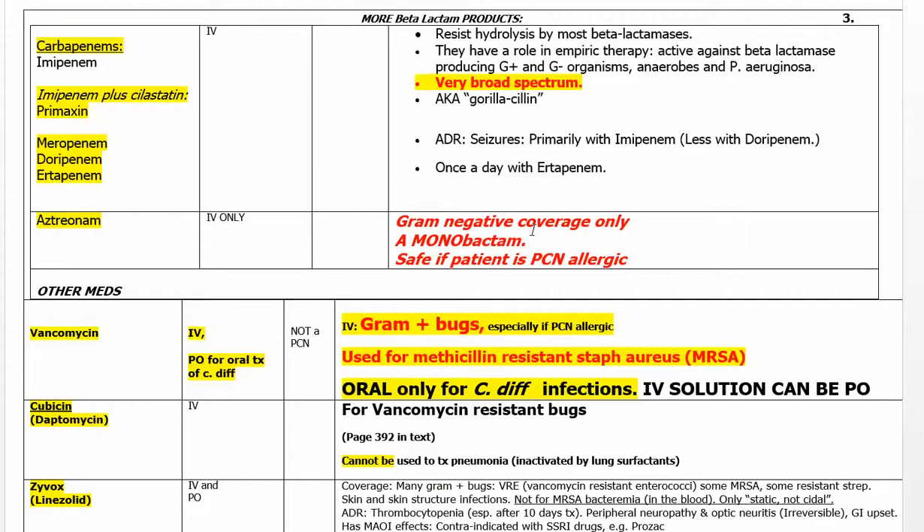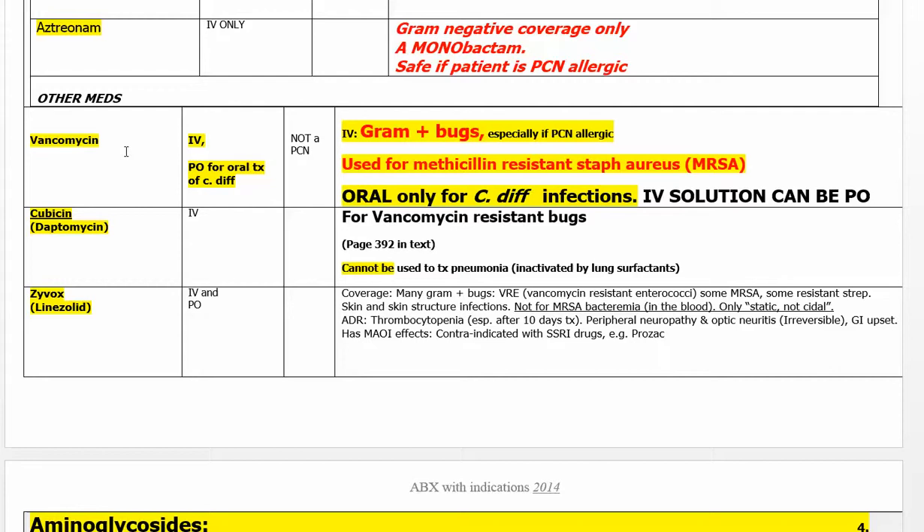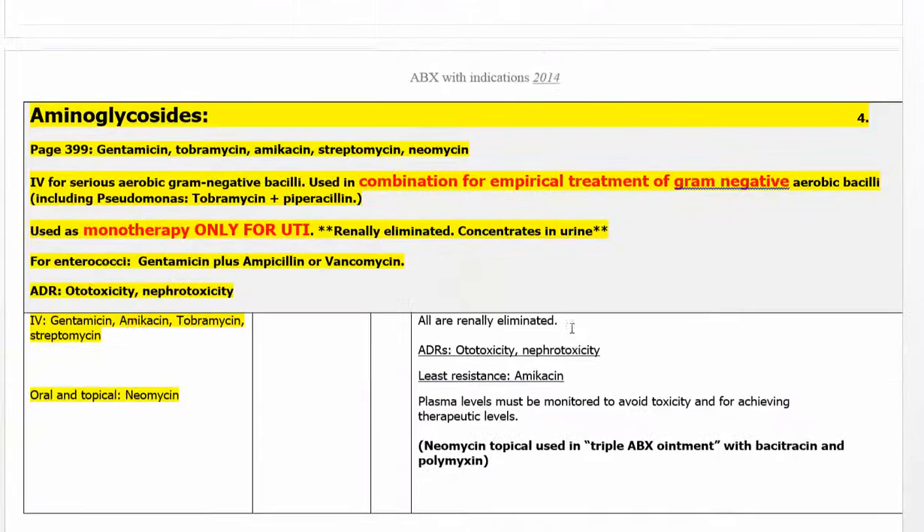Carbapenems are saved for last-ditch use after everything else has failed. Aztreonam is a monobactam and is gram-negative only. Vancomycin is totally different — you can give it to penicillin-allergic patients and it is mostly for gram-positive bugs, but be careful of kidney damage and hearing damage. Cubicin has a totally different mechanism and is for infections resistant to vancomycin. Zyvox is sometimes used as well.